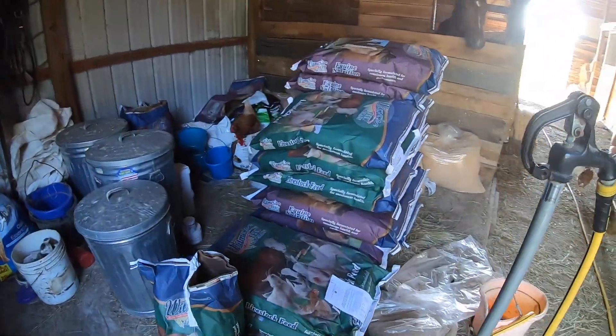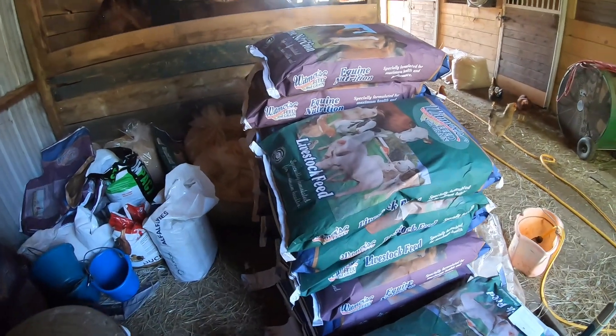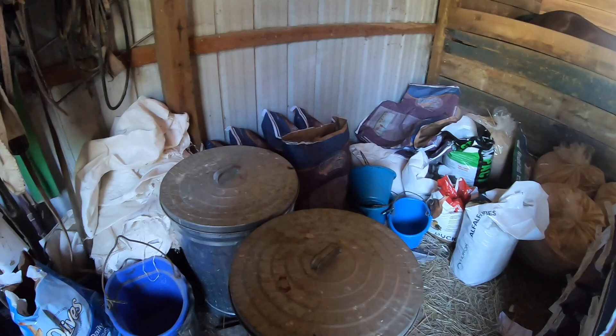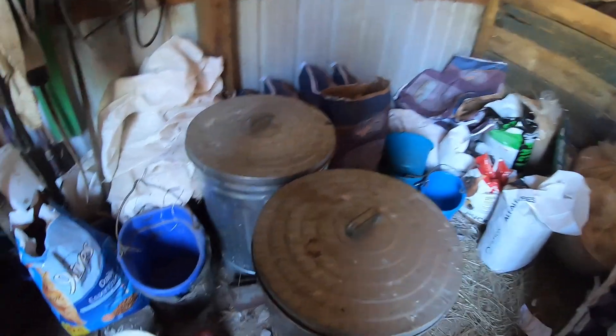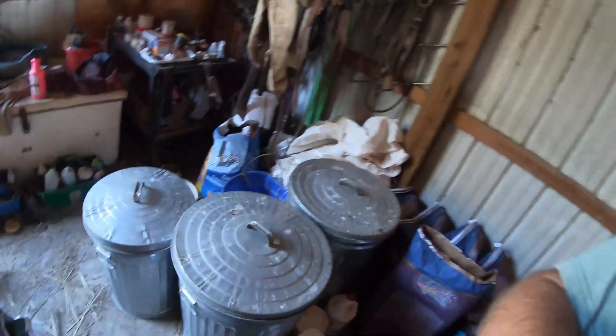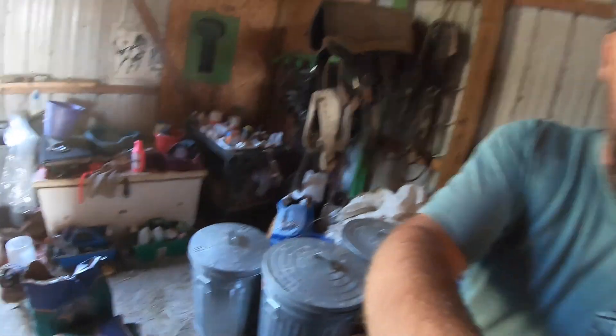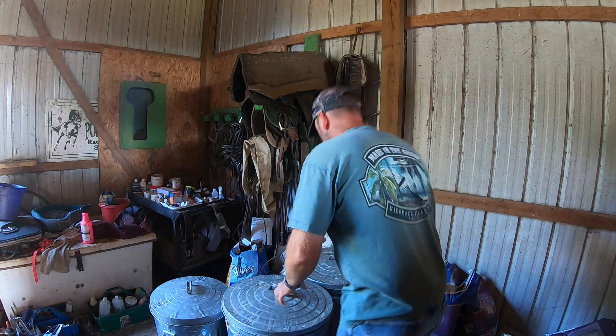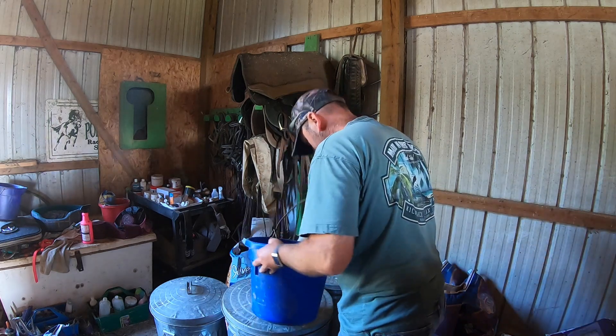We're gonna go out here and feed the cows and see what else is going on. The feed man delivered our feed but you're supposed to put it in the garage and he kind of just put it right here, so it's a disaster again. But I'm gonna grab some cow feed and we'll go over there and feed those big old fat cows.